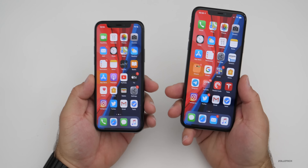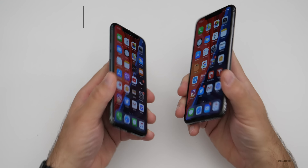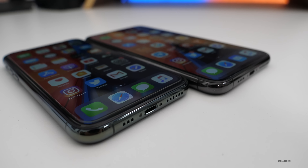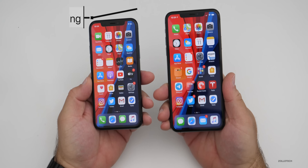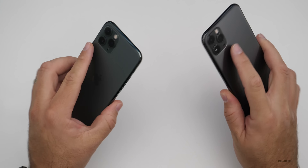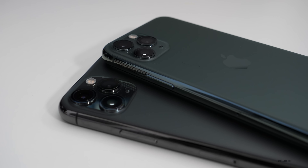Those are all the differences. The things that are the same include the CPU — both use the exact same A13 Bionic processor. They have the same RAM, the same speakers on the bottom and top, the same IP68 water resistance, the same cameras and Face ID system on the front, and the same triple-lens cameras on the back.